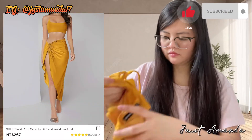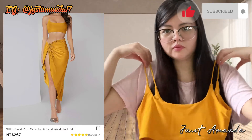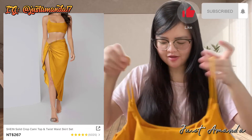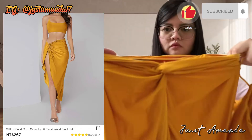Bumili rin ako ng Shein crop top, cami top, and twist waist skirt — $267 lang. Ang ganda din ng kulay niya. Ang ganda po, tingnan sa mata. Ang ganda din yung palda niya.